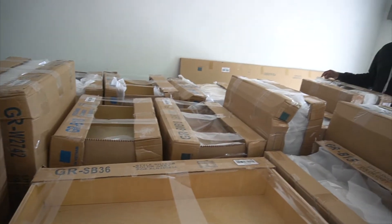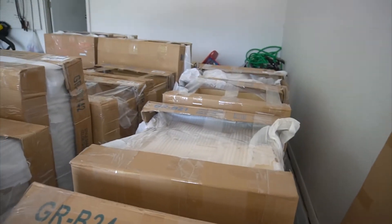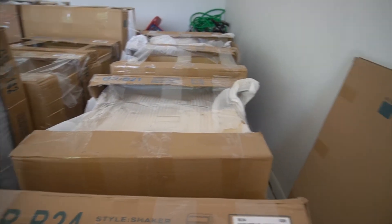We counted 18 cabinets. That count does not include the paneling for the island, the toe kicks, or the dishwasher return panel — those three pieces were not counted. So the total delivery looks correct at 18 main cabinet pieces, with those extra components separate.